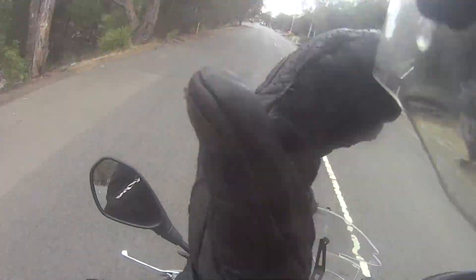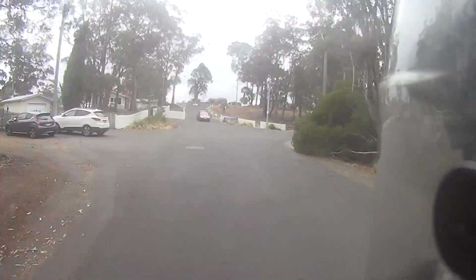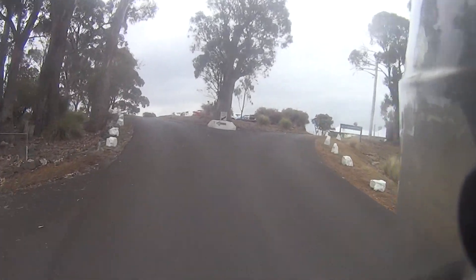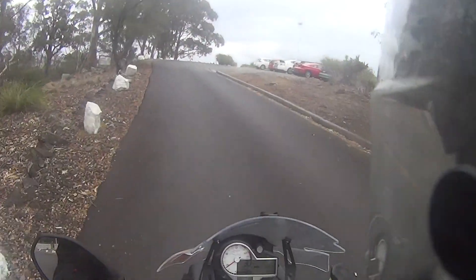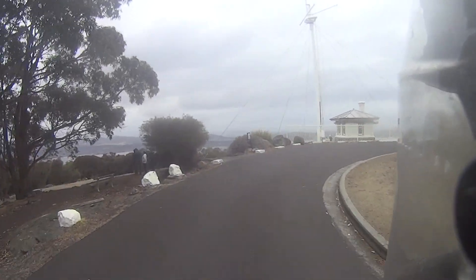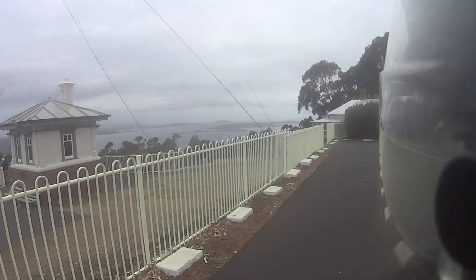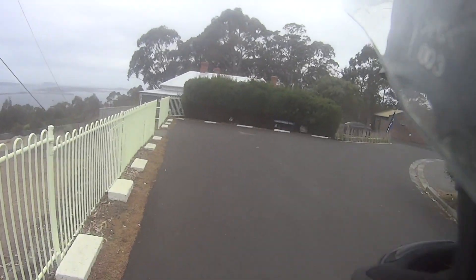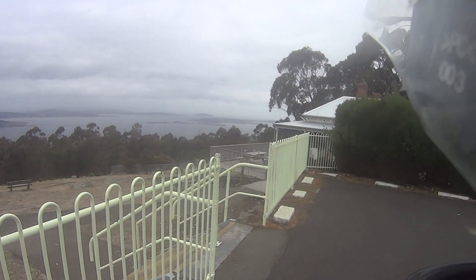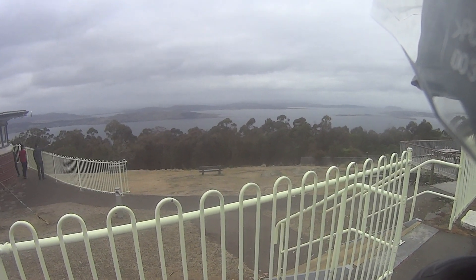More than that, right up the top is a signal station. This has a brilliant view over the Derwent, and a cute little cafe. Looking across the Derwent River, you can see the city of Hobart, how it's perched on the edge. You're looking over at South Arm. Further down, you can look across and see Bruny Island. Over the back, you can see the faint shadow of the Tasman Peninsula. Unfortunately, it's nowhere near Nelson Falls.